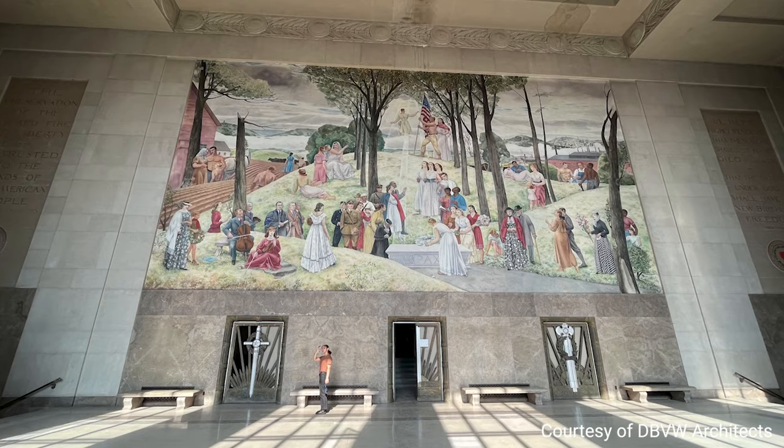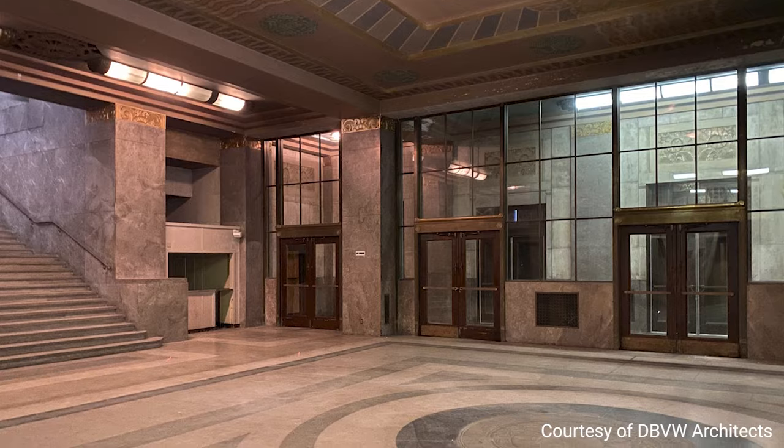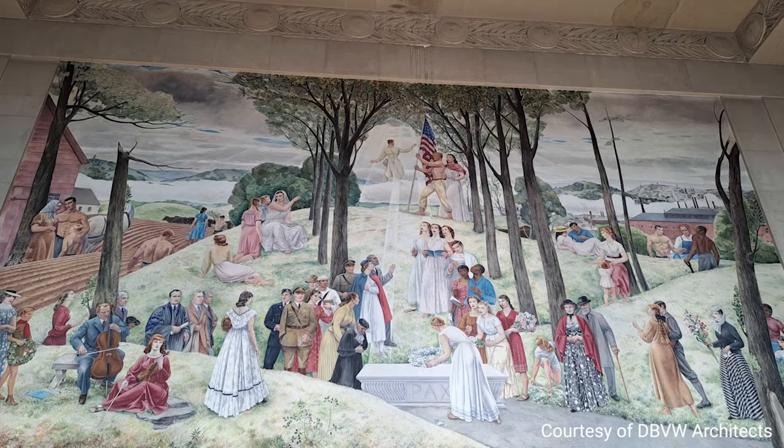Definitely being inside the building and seeing the amount of effort that was put into all of the design — the light fixtures are just amazing, the ceilings, all the murals. Not just the murals that are painted in the main lobby,